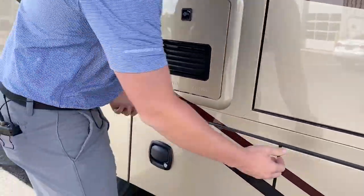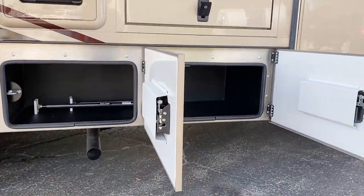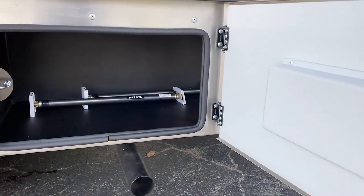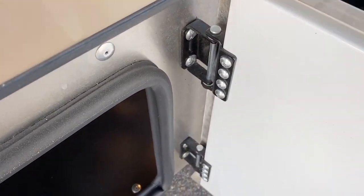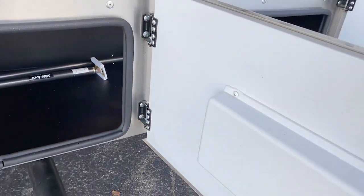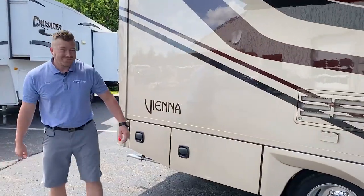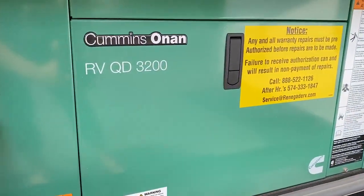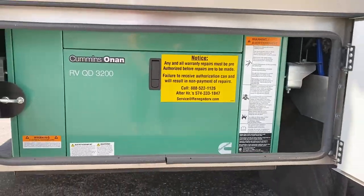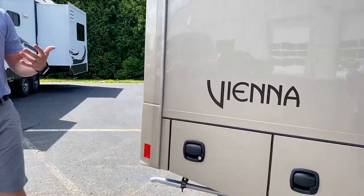Down here you have two baggage doors that open sideways. A lot of competitors use fifth-wheel or travel trailer baggage doors on this segment of motorhome, but not Renegade — we use a double-hinge baggage door, all steel, so you can put pressure on it and it won't sag over time. They're fully insulated solid doors that shut effortlessly. Back here is the generator — it comes standard with a propane generator, but we optioned in the Quiet Diesel, which runs off your 24.5-gallon fuel tank up front so you never have to stop and fill up extra propane. There's another baggage door back here too, because you need as much storage as possible.